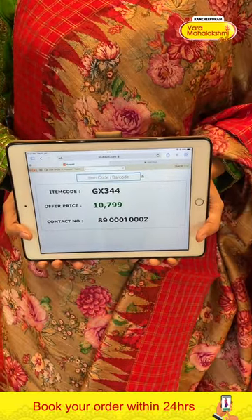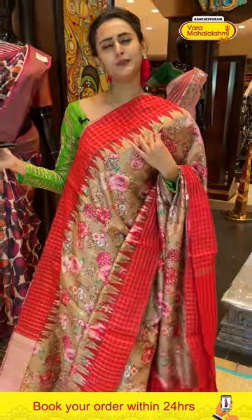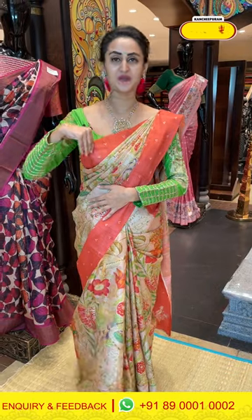The code is GX344 and it retails for ₹10,799. To buy this, take a screenshot and ping us on 8900100002. I'm loving all the sarees, colors, and designs. Trust me, you're going to love all our designs.